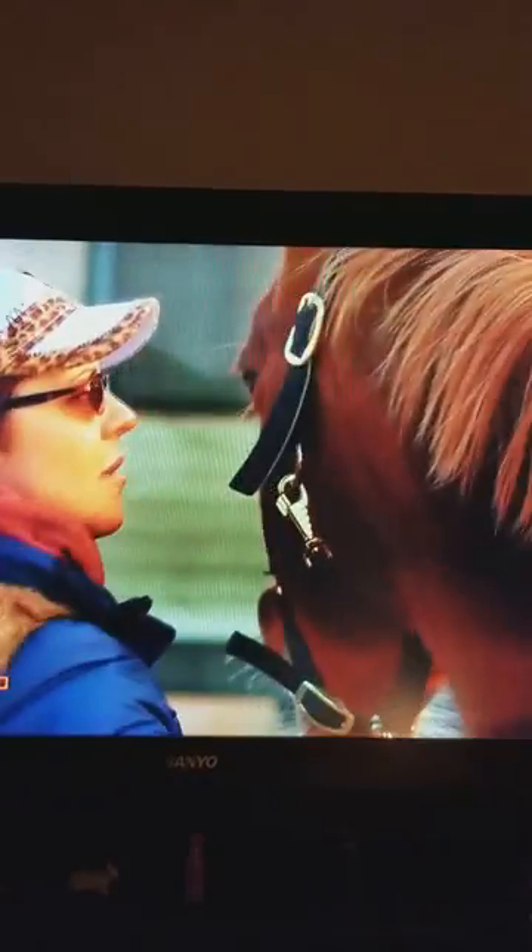Big bladder stone. Huge. Dr. Pohl is checking this horse, Allie. She is supposed to be pregnant. There is something in there, but it doesn't feel normal.